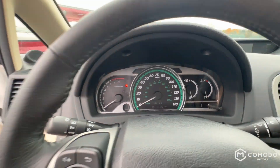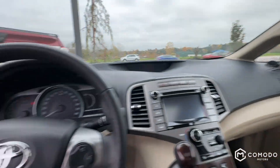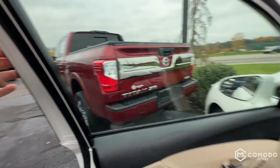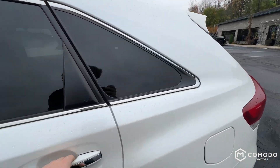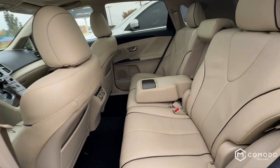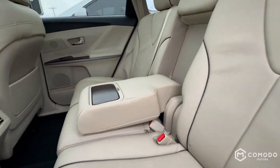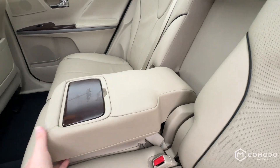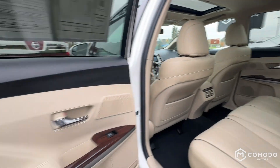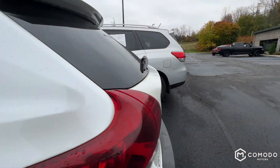Some gauges. Power liftgate button. More tan back here. You can see the seats are in beautiful condition back there as well — very, very clean car.